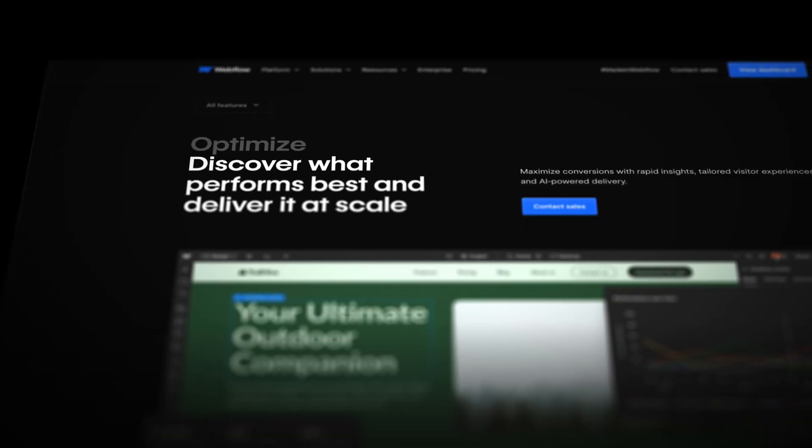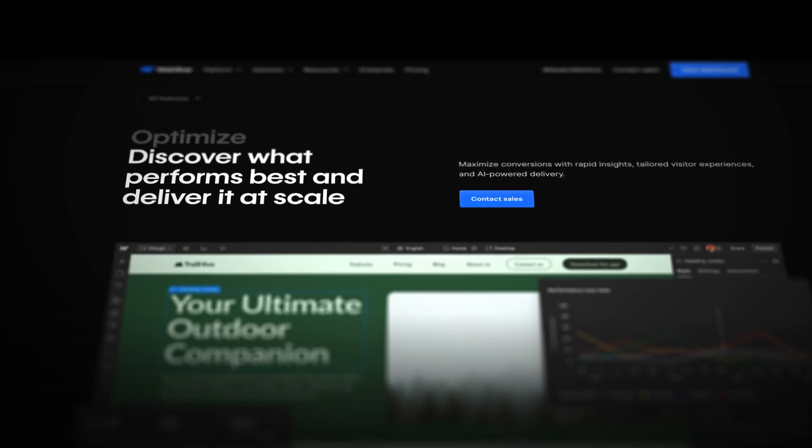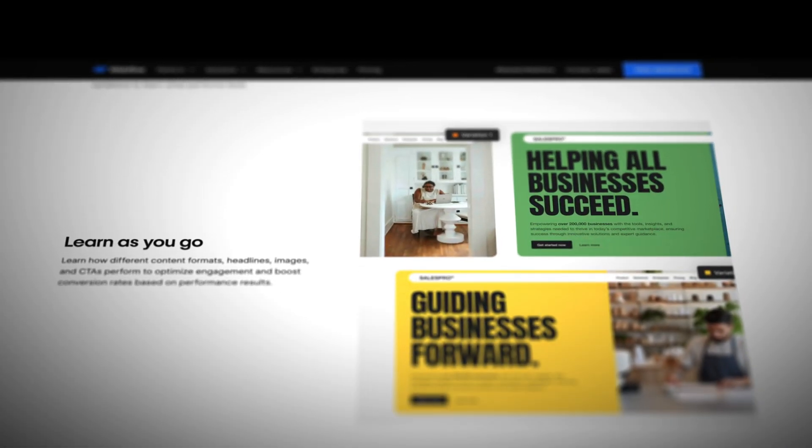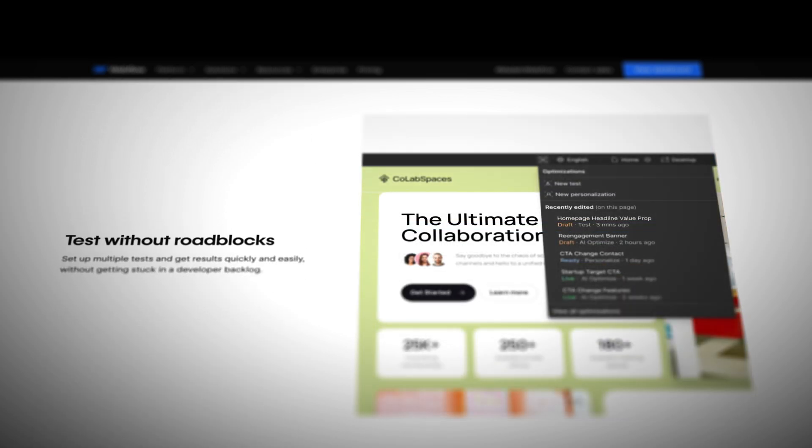A lot of my day can be taken up helping clients build out new pages for their websites, especially our enterprise clients. Quite often we end up building lots and lots of different landing pages that they can push out to different people on different platforms. Using AI Optimize, that's going to free me up from doing all of that work. We can build out the componentry, they can figure out what their messaging is, and then AI Optimize can direct the right content to the correct users — and it's obviously going to do much better for the clients in the long run.